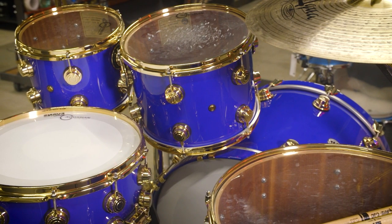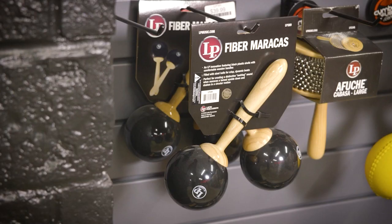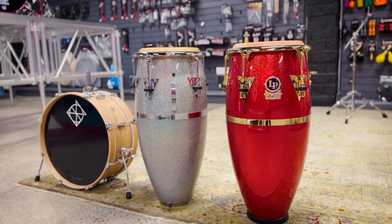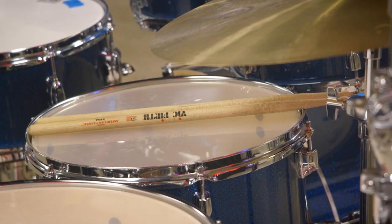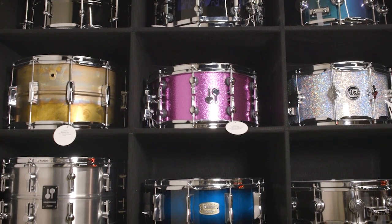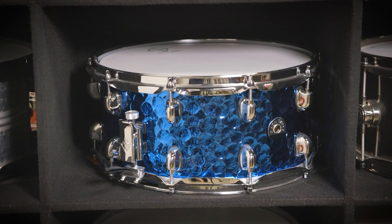We sell drums, custom drums, accordions, bajo sextos, and anything you can think of percussion-wise — congas, bongos, stands, cases, snares, cymbals, cowbells. Anything percussion-wise, we're going to have it. We specialize in customization of your drums. If you can dream it up, we'll make it happen — everything down to the shell type of maple, birch, or beech, whether you want it wrapped, custom painted, graphics, or the color of hardware. Just everything that you can think of or dream of on your kit.